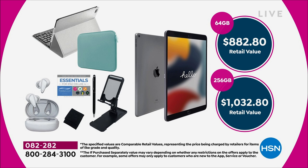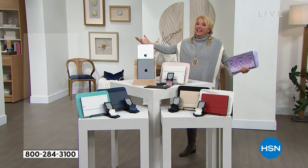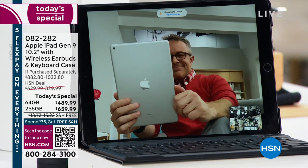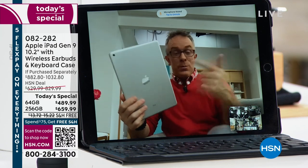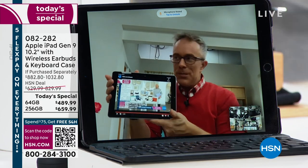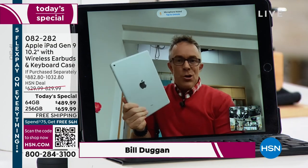It's only available while they last. The iPad is the king of tablets. Bill is joining us — he's working on his iPad, or actually watching television. Whether you're watching TV or getting work done, the iPad is your go-to device.